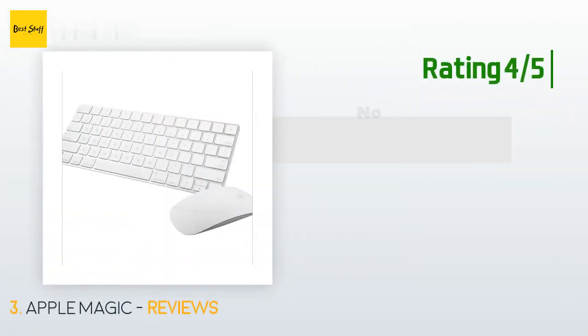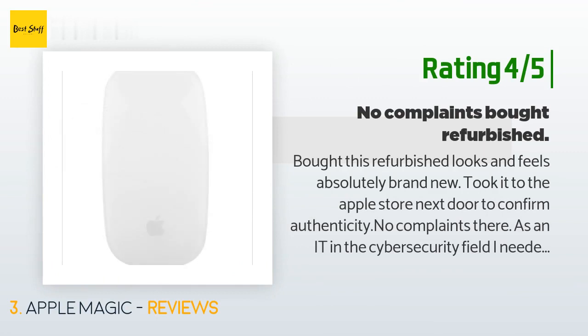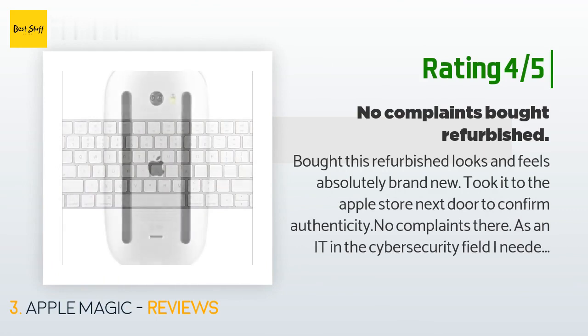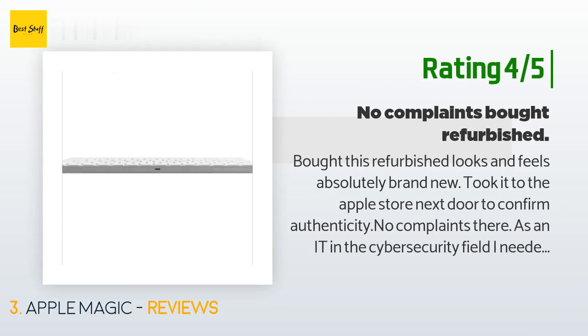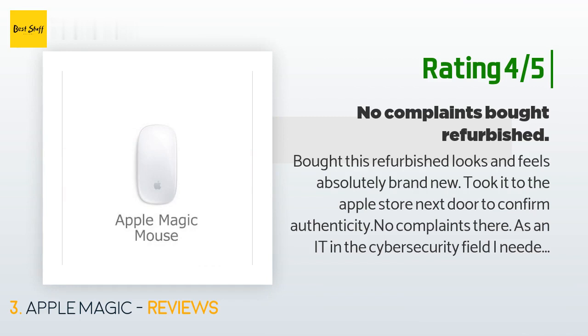Another happy customer said: 'Bought this refurbished — looks and feels absolutely brand new. Took it to the Apple Store to confirm authenticity, no complaints there. As an IT professional in the cybersecurity field, I needed a comfy keyboard small enough to fit on my desk next to my other setups. This does the job perfectly. I took a star since it came with no battery charge — had to anxiously charge it before I could test if it even worked. No biggie.'